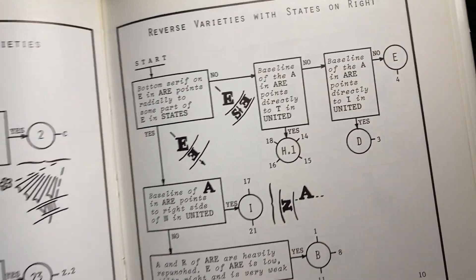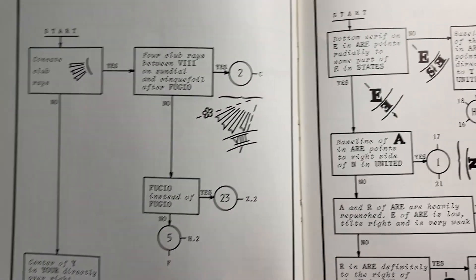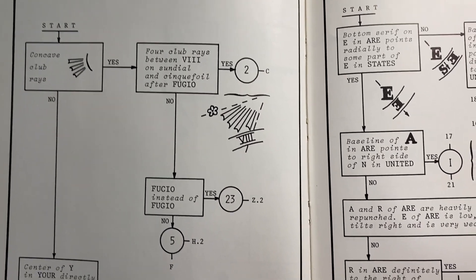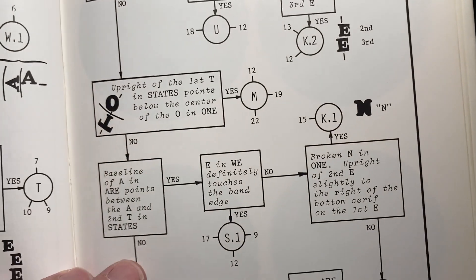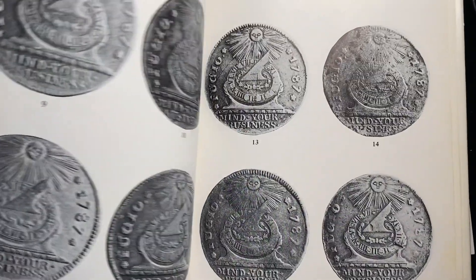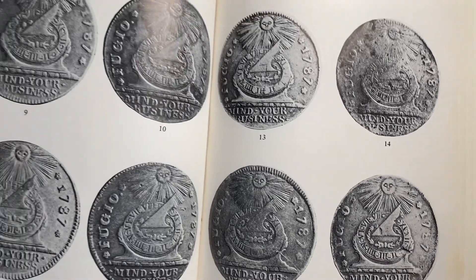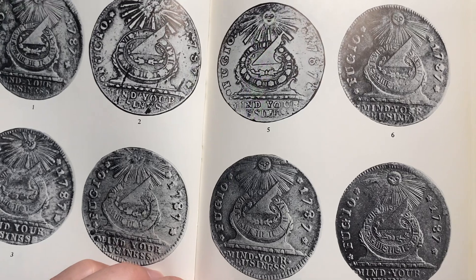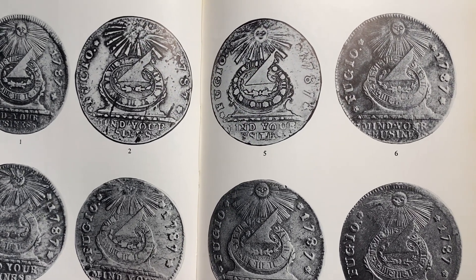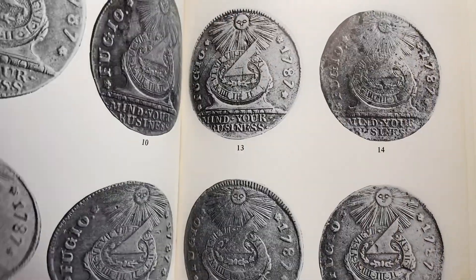There are also reverse varieties with 'States' to the right. There are club ray obverse die varieties. So there are lots and lots of little die varieties. If you prefer, you can use the images in the back of the book that show some of those die varieties to help you better understand what they mean when talking about the different dies.